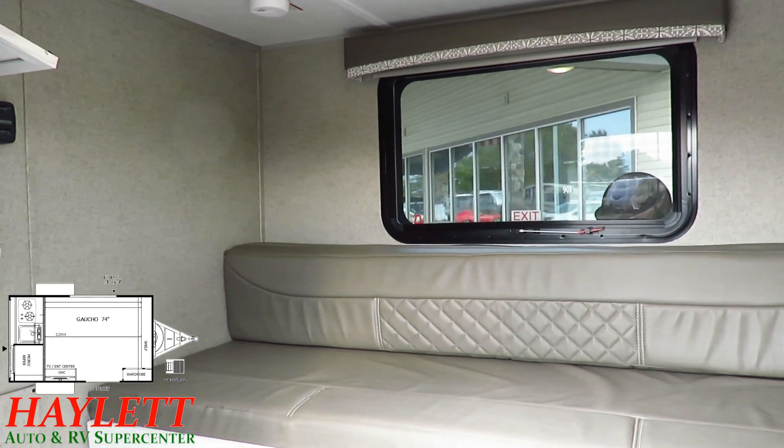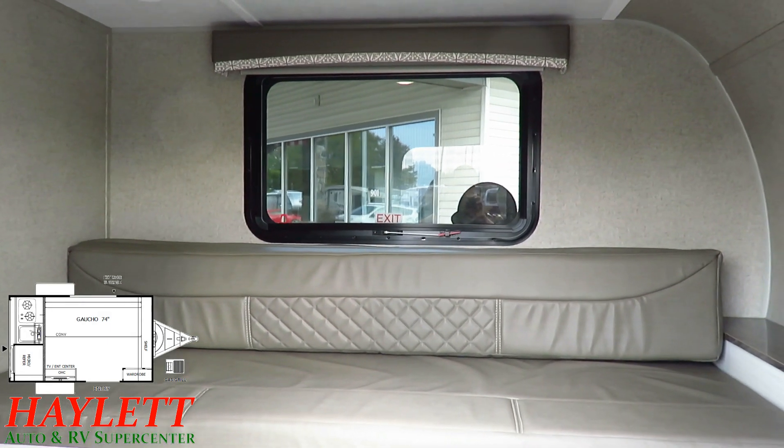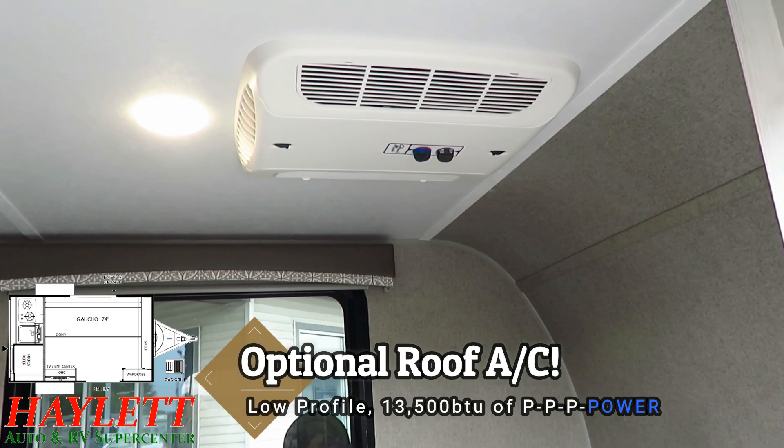That window right there does have a roll-down blackout shade, like a motorhome-type shade. And remember that there's some optional equipment present here, like the air conditioner that we've added — that is a non-standard piece of equipment.